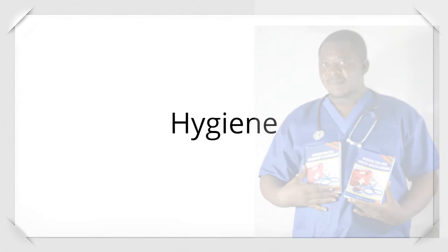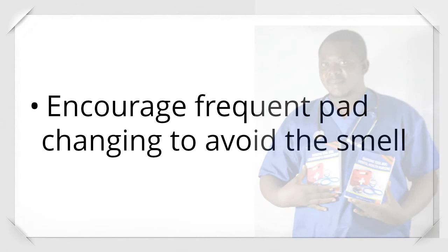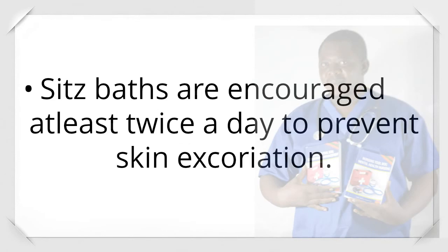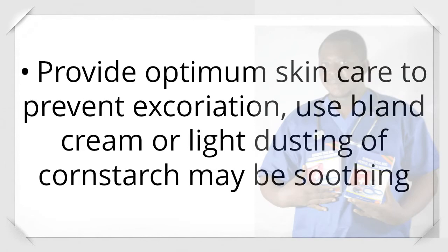Hygiene: 6-hourly vulva toilet to prevent odor and maintain patient comfort. Encourage frequent pad changing to avoid smell. Change linen frequently for patient comfort. Sitz baths are encouraged at least twice a day to prevent skin excoriation. Use deodorants to prevent smell. Provide optimum skin care to prevent excoriation. Use bland cream or light dusting of cornstarch, which may be soothing.